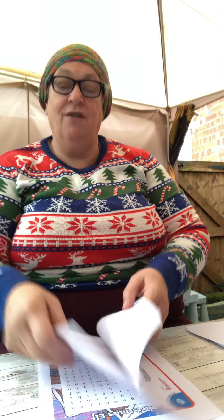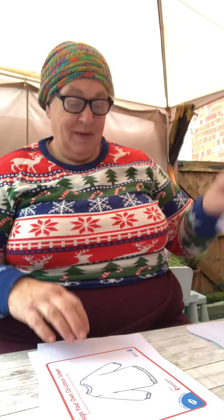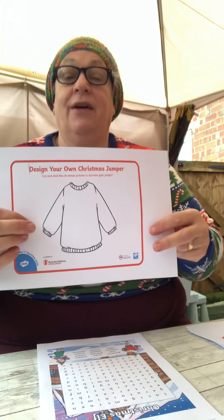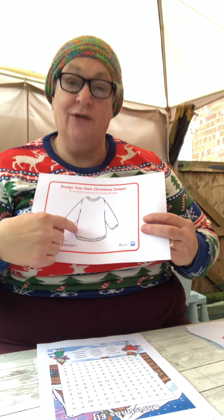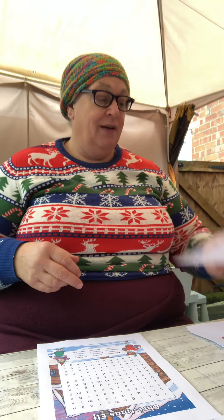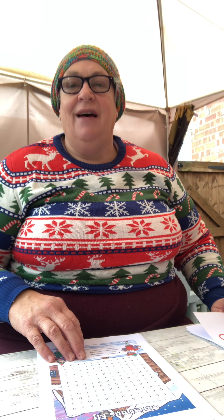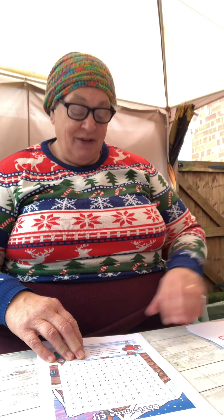I've put a colouring of a Christmas jumper in, and then I've put in a blank Christmas jumper. So you could pretend that this is your design and you were going to make that design — see what you could design on a Christmas jumper. I think I'd have Christmas trees on mine and possibly angels. What do you think you would have on yours?